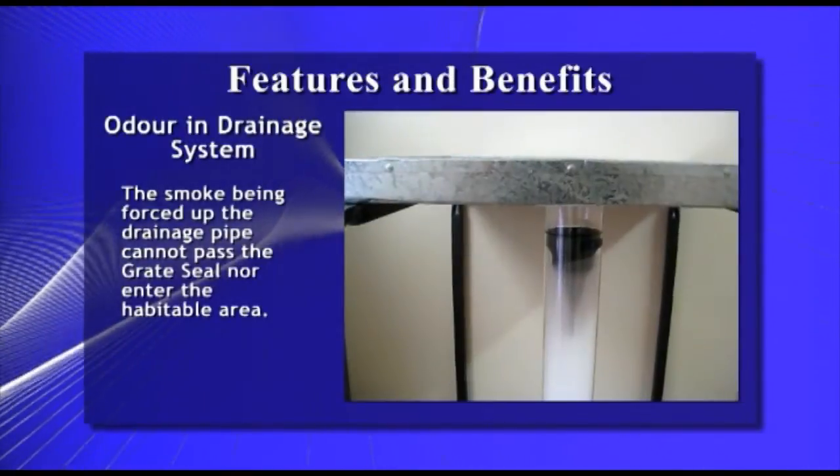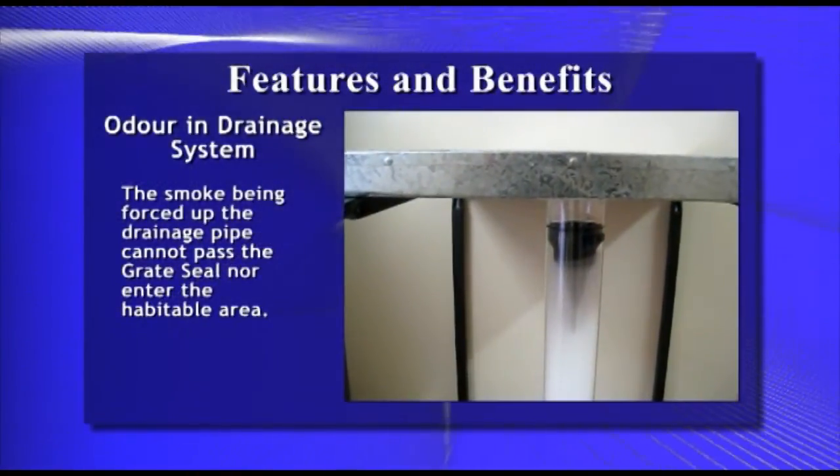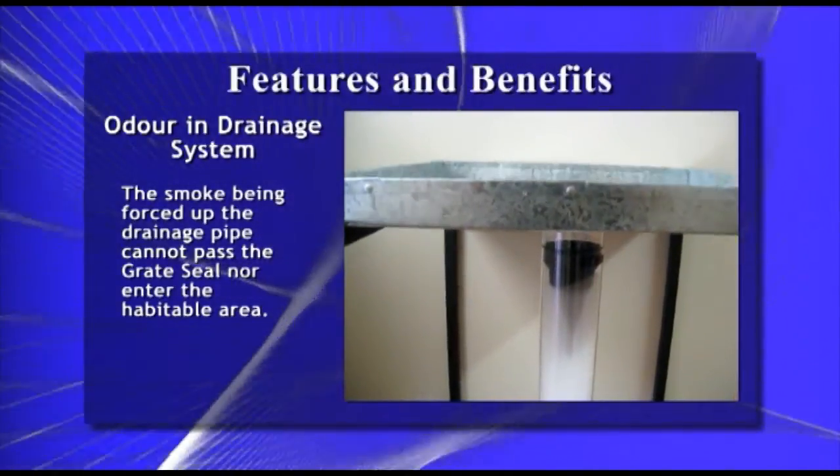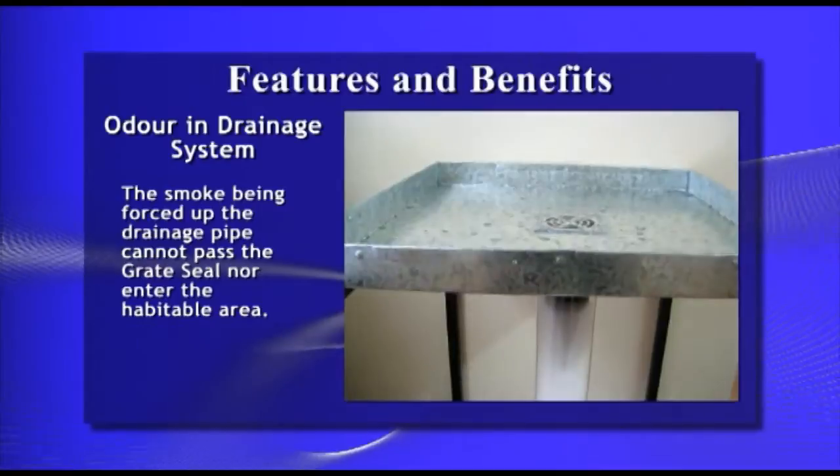Here we demonstrate smoke being forced up a drainage pipe. The smoke cannot pass the Great Seal, which means neither can it enter the habitable area.